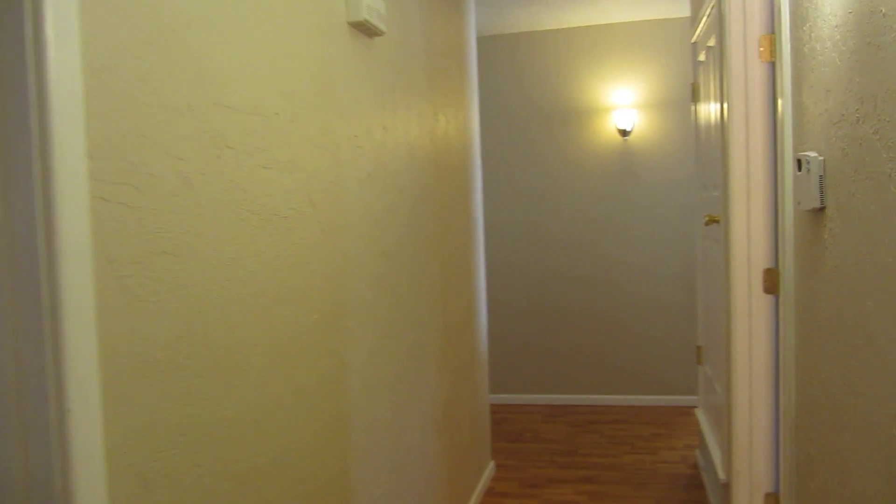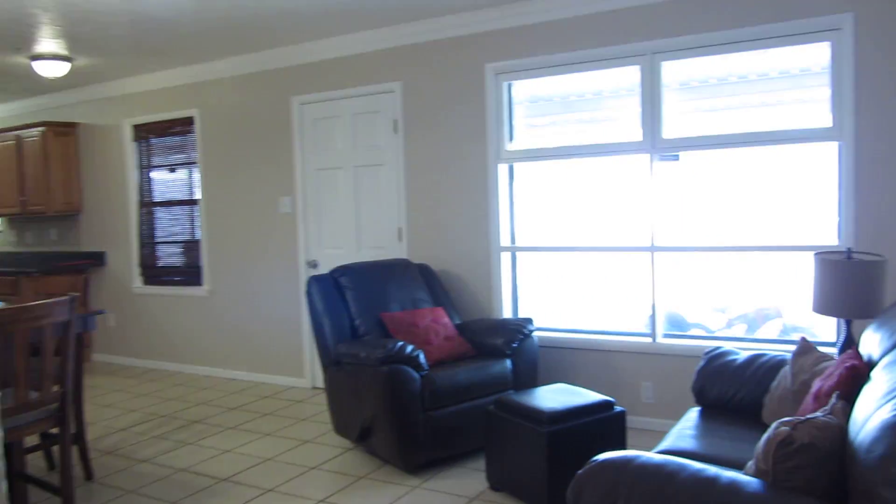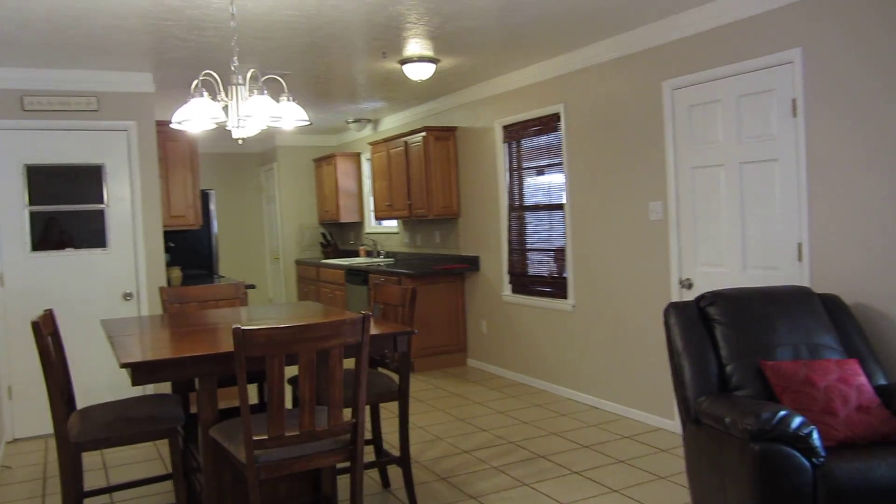If you have questions about this home or would like a private showing, please call us at Pine and Beckett Realtors, 432-686-7000. You can also call Chris Beckett directly at 432-349-7000. Thank you for watching. Have a great day.